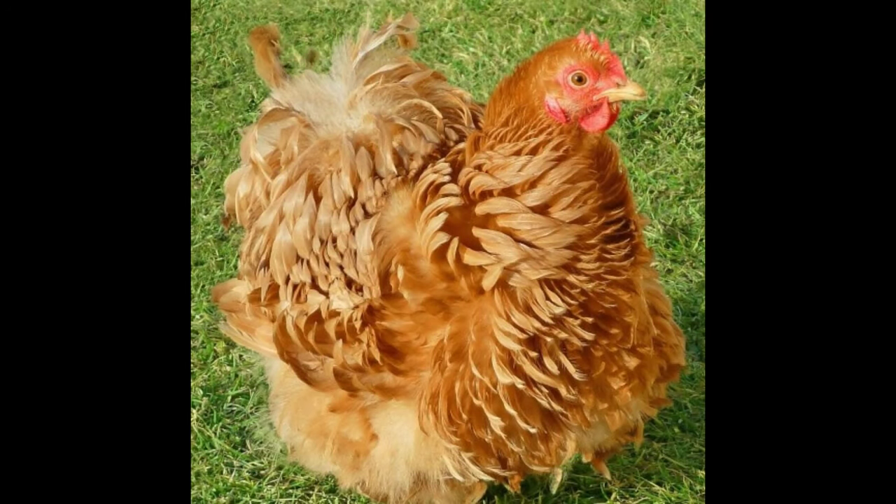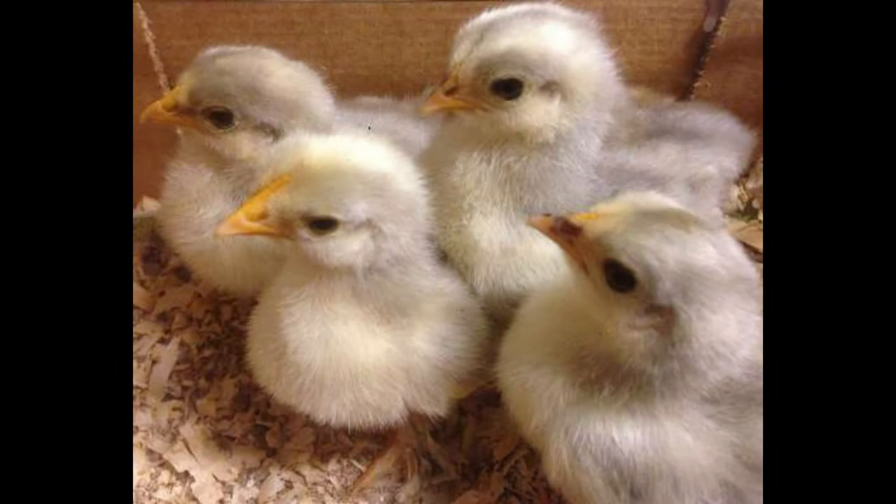Pekin Bantam chickens are among the most popular and recognizable breeds of chickens around. As their name implies, they are small in stature, typically weighing in at only 2 to 2.5 pounds as adults. They are also identified by their soft, white feathers, which are tucked neatly around their bodies.